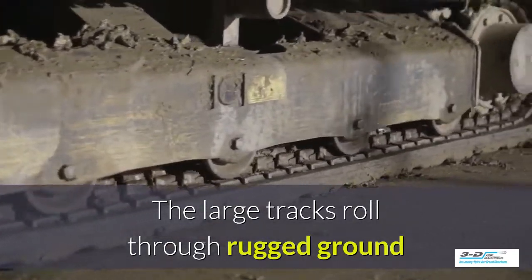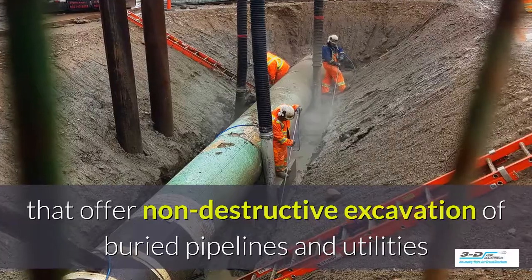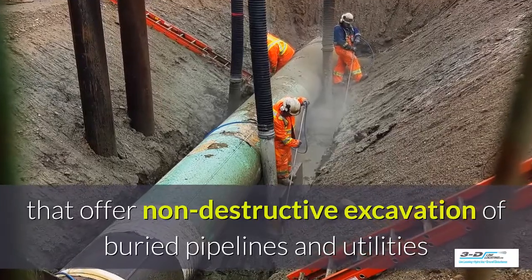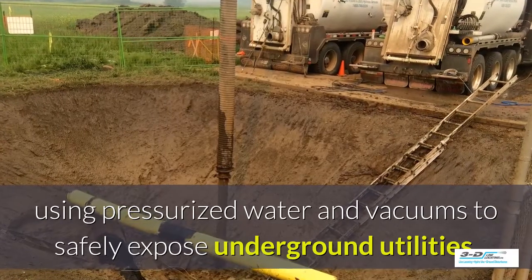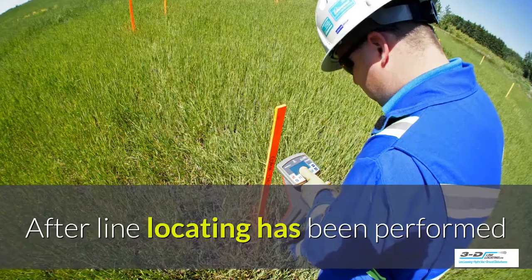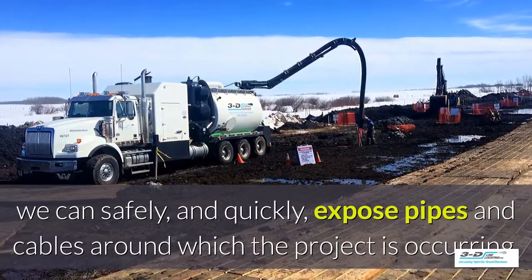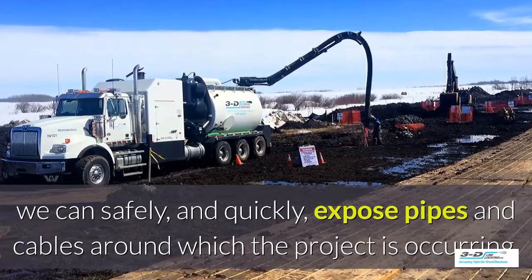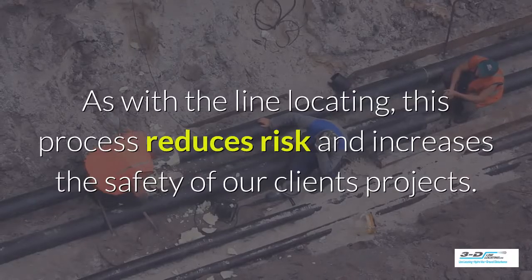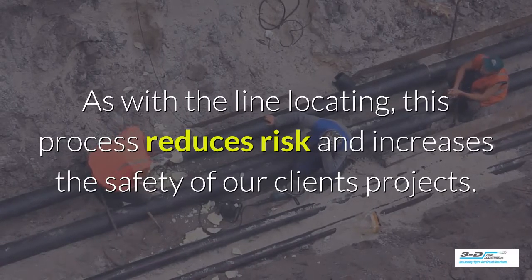Their large tracks roll through rugged ground that standard Hydrovac trucks could not manage, and they offer non-destructive excavation of buried pipelines and utilities. We use pressurized water and vacuums to safely expose underground utilities. After the line locating has been performed, we can safely and quickly expose pipes and cables around which the project is occurring. This process reduces risk and increases the safety of our clients' projects.